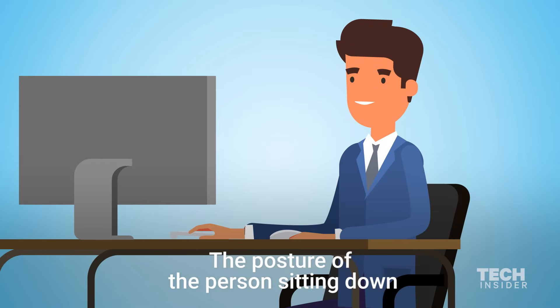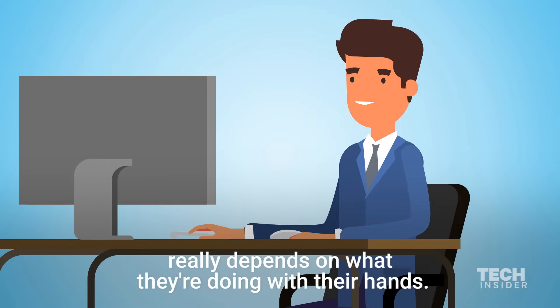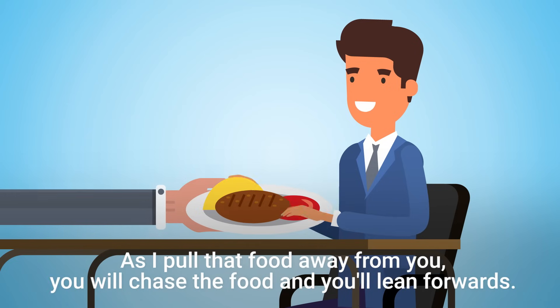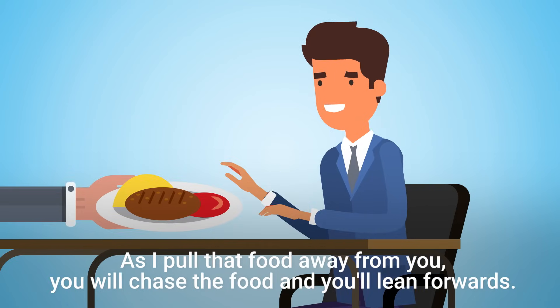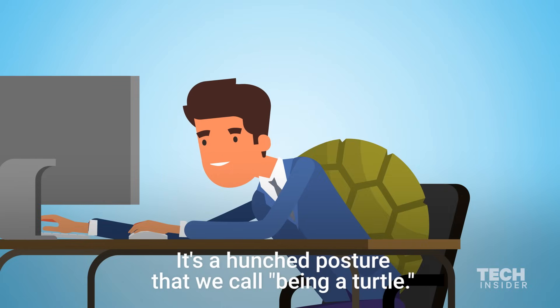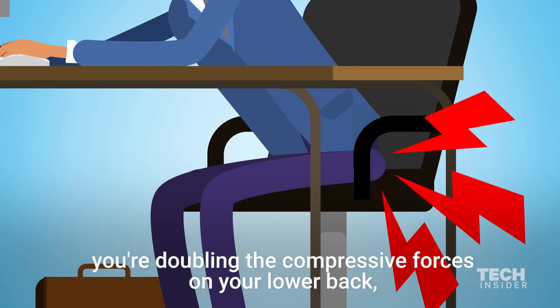The posture of the person sitting down really depends on what they're doing with their hands. Suppose you're sitting at a table and I put a plate of food in front of you. As I pull that food away from you, you will chase the food and you'll lean forwards. It's a hunched posture that we call being a turtle. When you lean forwards like that, you're doubling the compressive forces on your lower back.